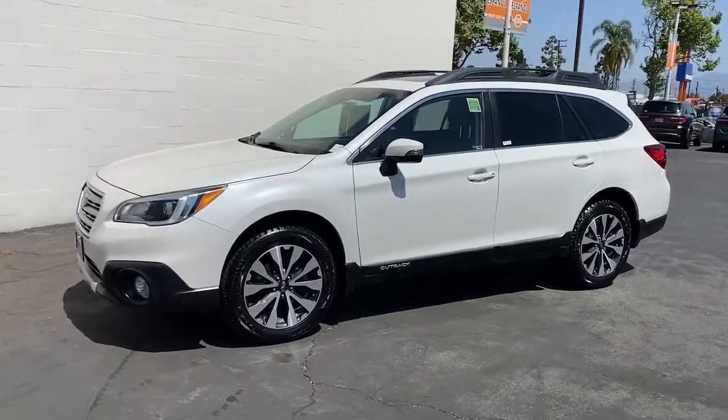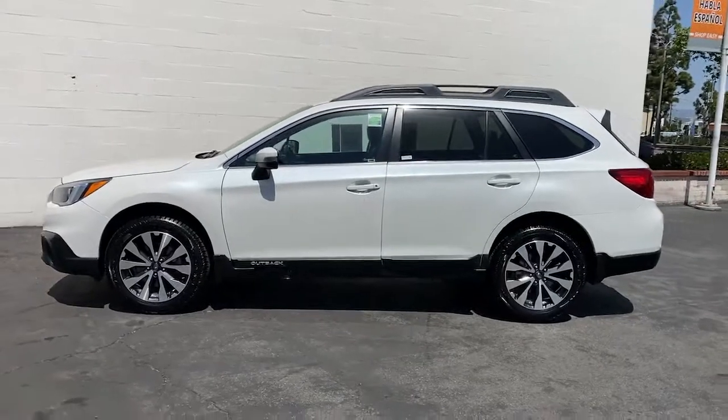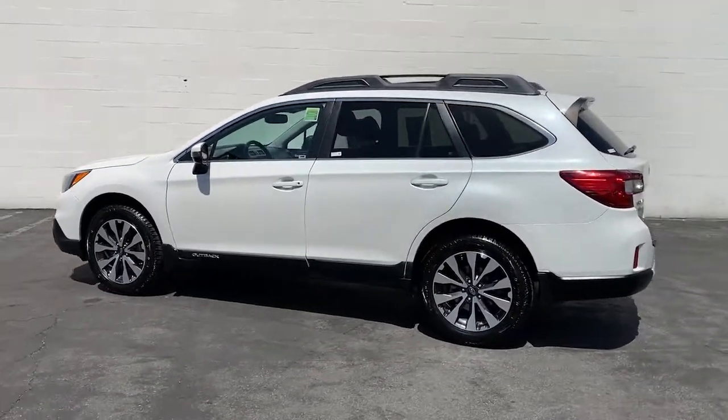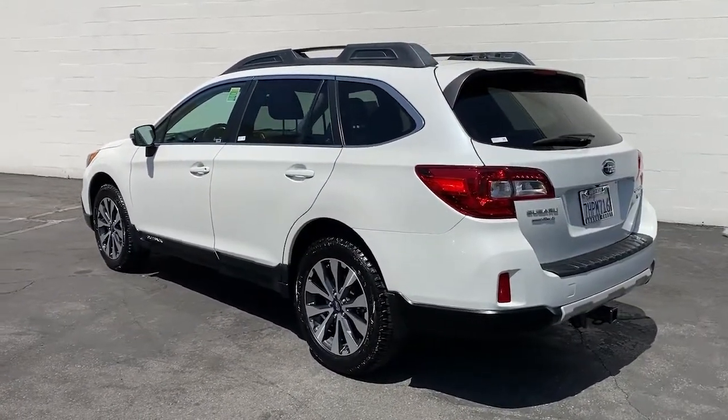Can you see yourself in the 2015 Subaru Outback? With less than 110,000 miles on the odometer, this vehicle provides excellent value. Get outside and explore in comfort in this feature-rich Outback.